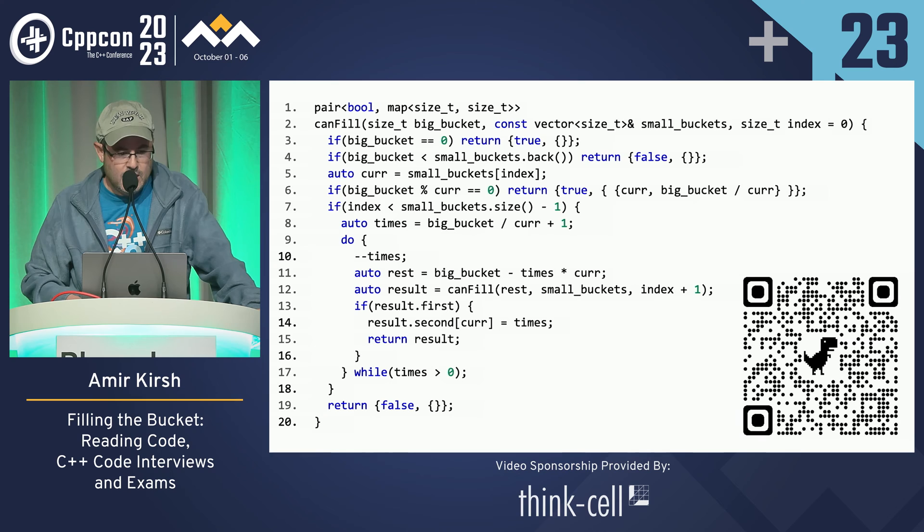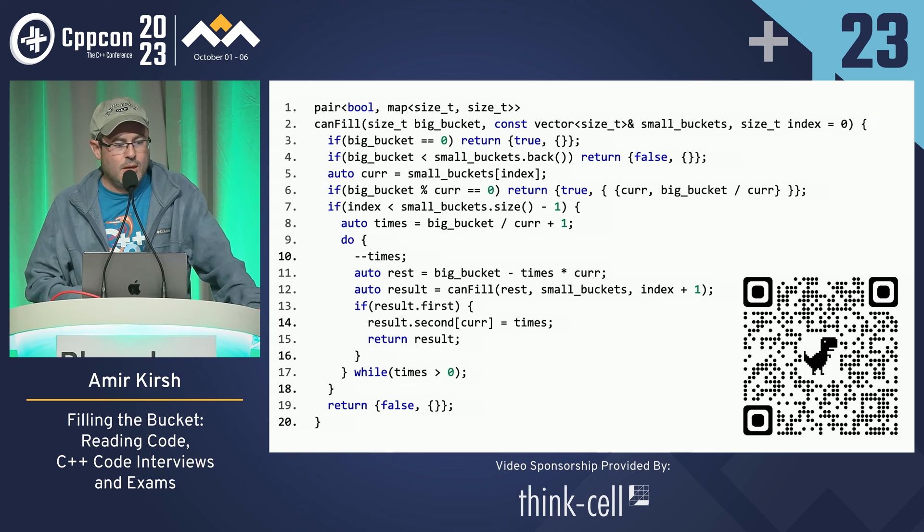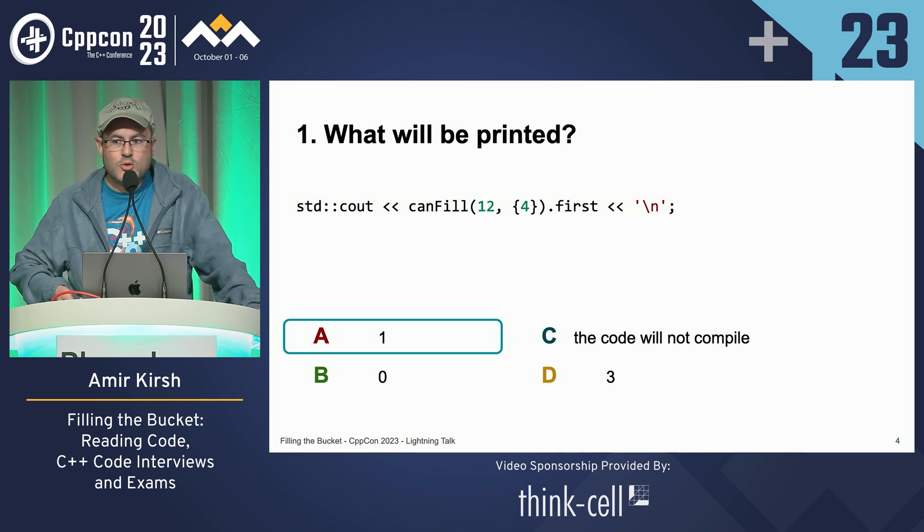I think you are ready for the exam. By the way, students usually see the code during the semester — many snippets — so in the exam they are a bit less surprised than you are now, because they see something familiar, not exactly what they saw during the semester, but something with some changes. So, this is the first question: what would be the result of can_fill with 12 and 4, calling first on the result? I think we can fill 12 with 3 times 4, so the answer should be 1 for true.